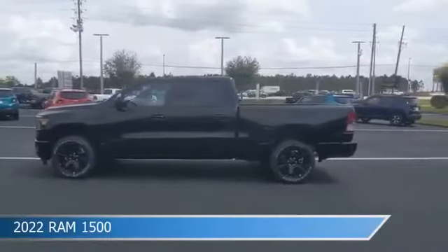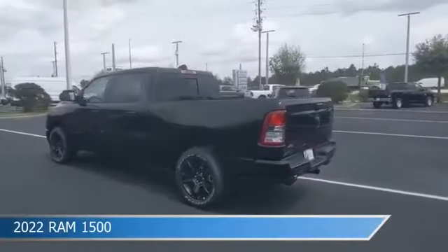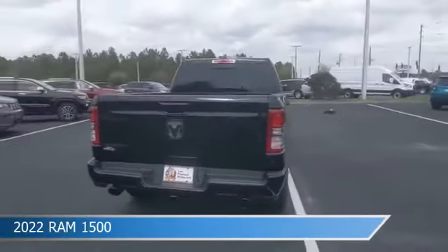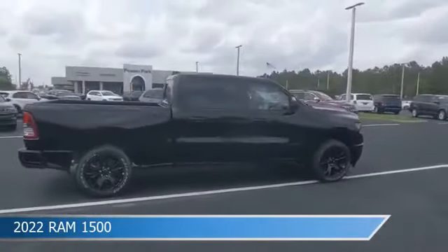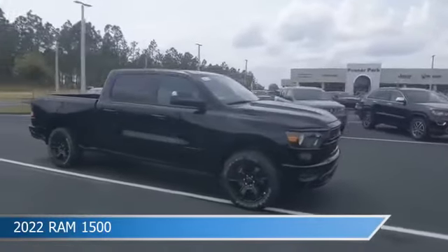Take a look at this 2022 Ram 1500. Equipped with an automatic transmission in diamond black crystal pearl coat, this car comes with some great features including adjustable pedals, dual climate control, anti-lock brakes, audio controls on steering wheel, and more. Come in and check it out today.